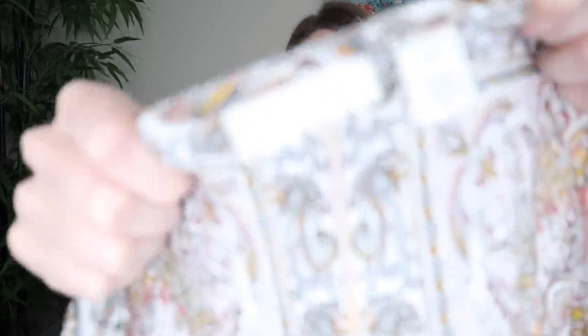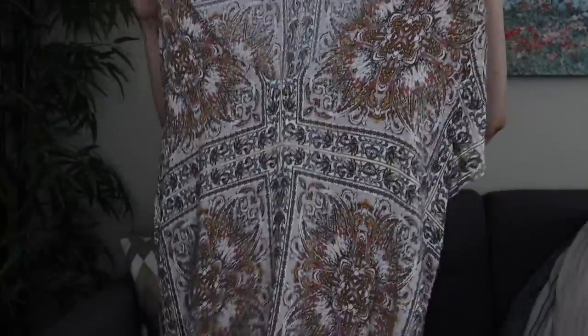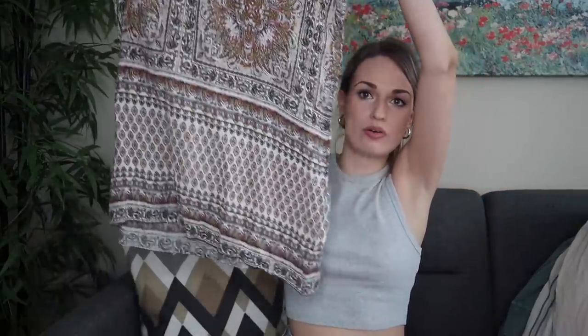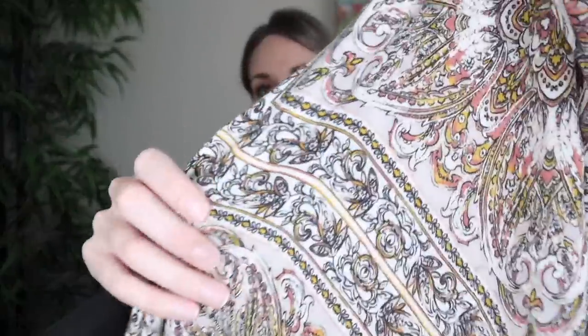Another lightweight mini dress. This is by Hinge, which is a Nordstrom house brand, in a size large. I mainly got this because t-shirt dresses or elevated basics sell very well for me. This also has a very boho print. It's lightweight, v-neck — really pretty. I'll probably list at around $28.